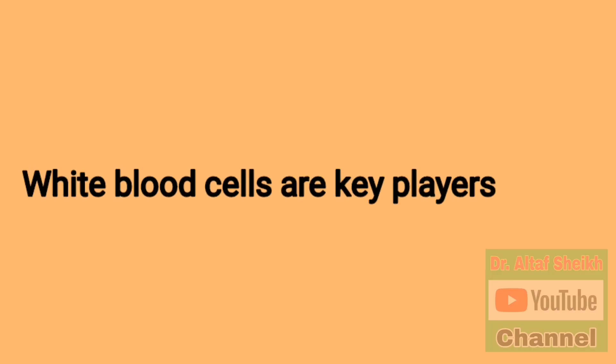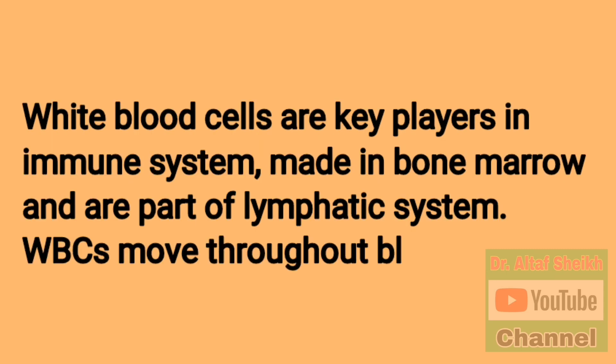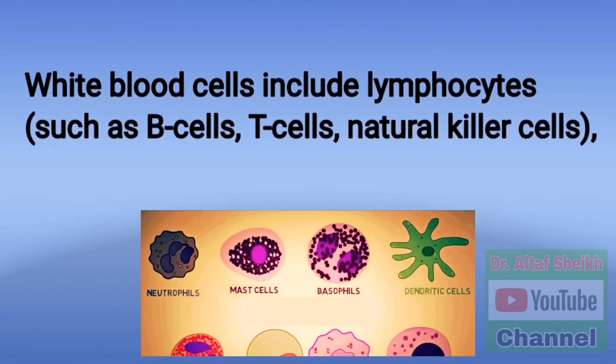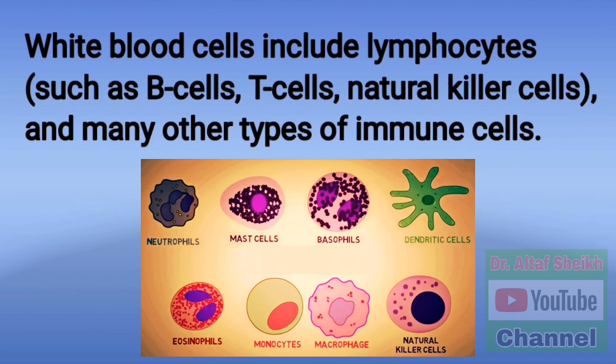White blood cells are key players in the immune system, made in bone marrow and are part of the lymphatic system. White blood cells move throughout the blood and body tissues looking for foreign invaders such as bacteria, viruses, parasites and fungi. White blood cells include lymphocytes such as B cells, T cells, natural killer cells, and many other types of immune cells.